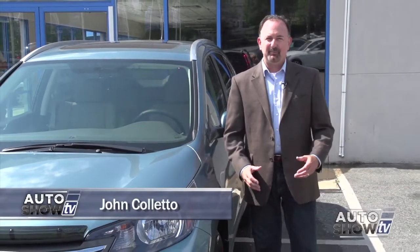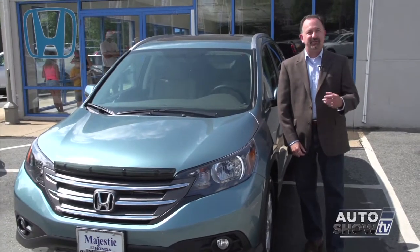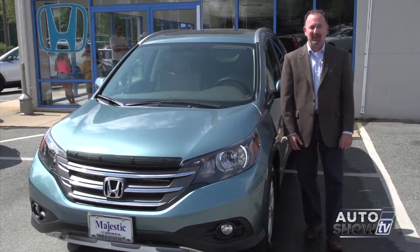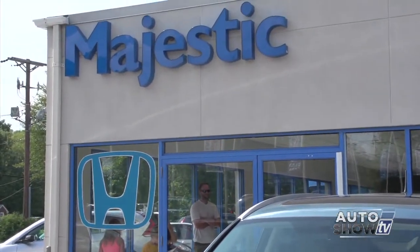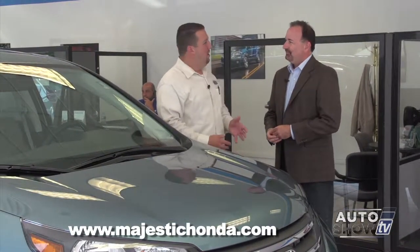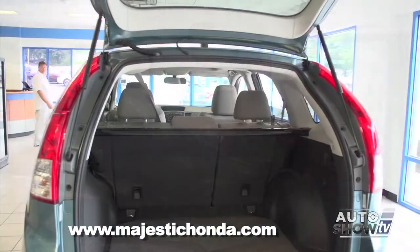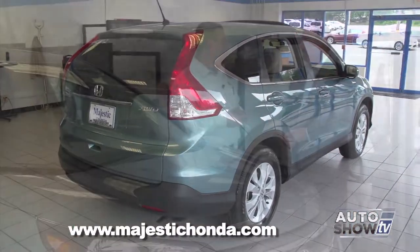For the first time, Americans are buying and leasing more SUVs and crossovers than sedans. Who would have thought that 10 or 15 years ago? Now most car makers have several SUV and crossover models. To find out more, we've come to Majestic Honda in Lincoln. We're with Casey Martin, one of our Auto Show TV go-to experts and certainly our Honda expert. Are you surprised that crossovers and SUVs are outperforming sedans? Not really. We've seen the trend for the last few years. Most of them are now all car-based, so you're getting the safety, reliability, and fuel economy — versus the original truck-based SUVs from 20 years ago.